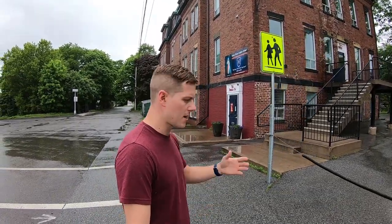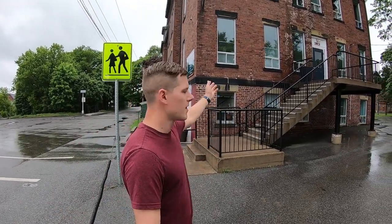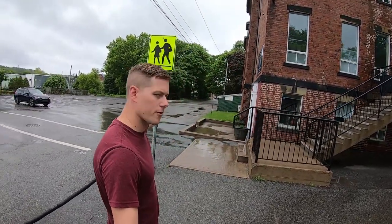Right here behind me is the Divine Mercy Catholic School. It's a private Catholic school and it's going to remain, although it is attached to St. Peter's Church which is being demolished — they are going to separate it and this should remain as a school. This also used to be where the Redemptorist priests lived. Over here, through the trees, that's where the nuns were living.